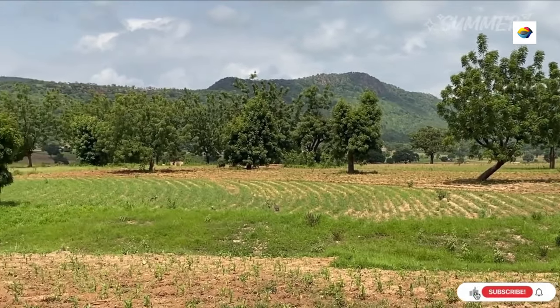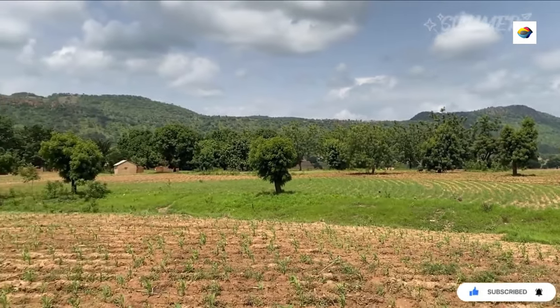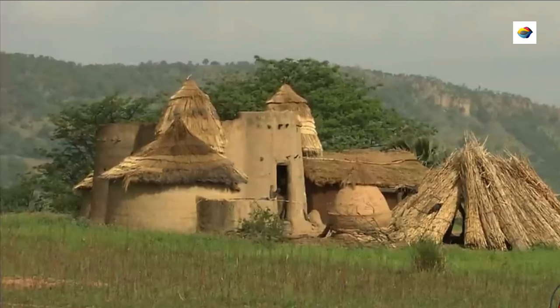The Batamariba people, also known as the Tamari, have inhabited this region for centuries. Their distinctive architectural style reflects both practicality and spirituality.